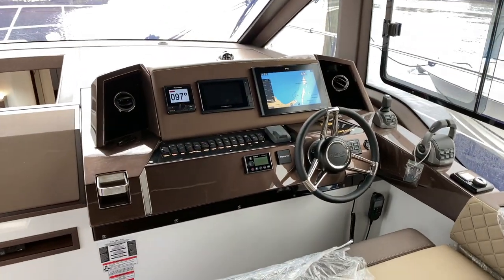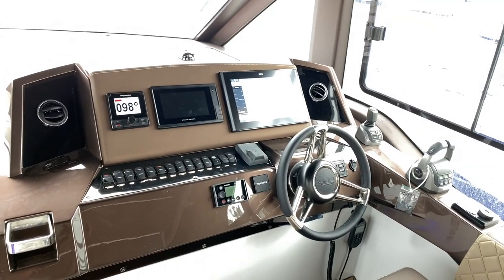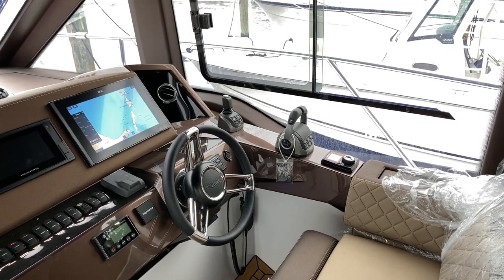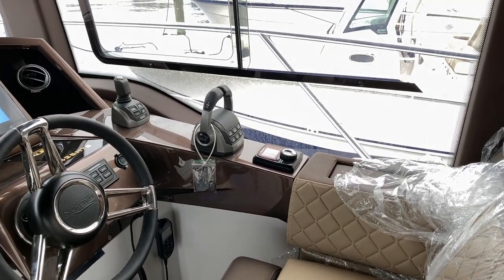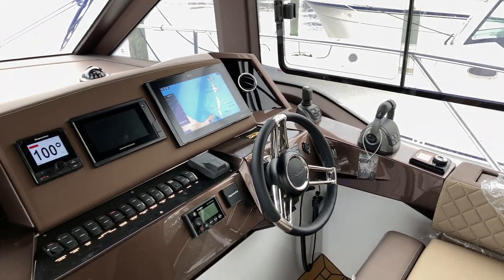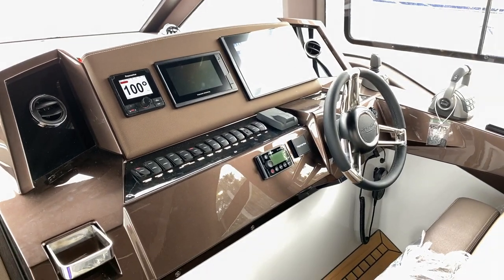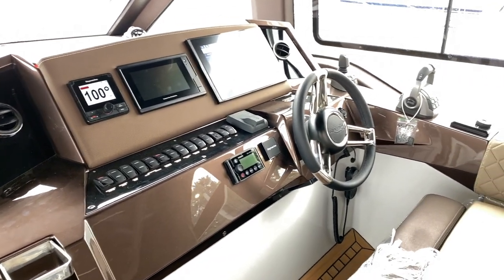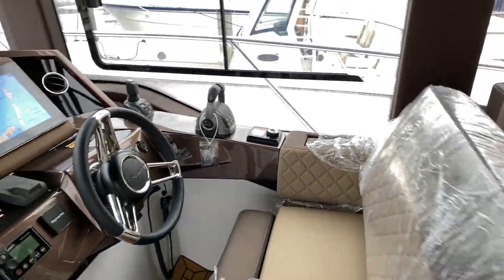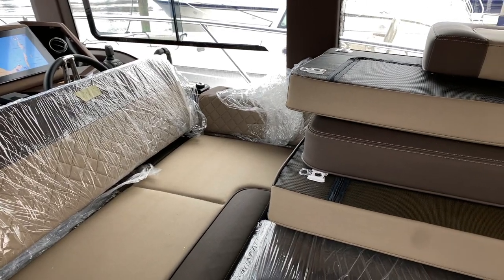It's got nice Raymarine electronics and autopilot. It is IPS joystick driven for docking. Fusion stereo, air conditioning vents, and a starboard side opening window for a nice cool day. Zip Wake automatic trim tab system. Just an easy dash to navigate your way through. Flip-up bolster and helm seat — the backrest flips the other way so you can make a bigger lounge area.